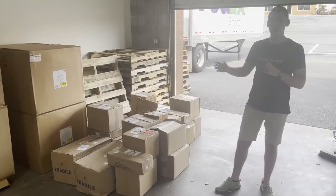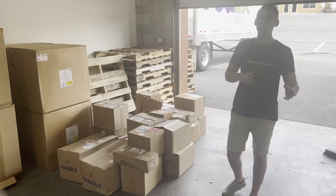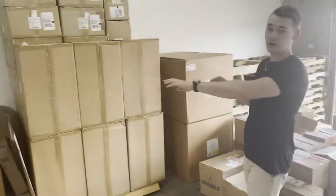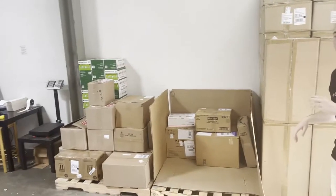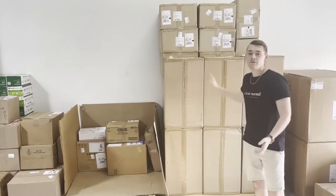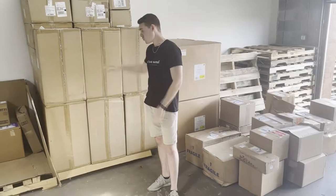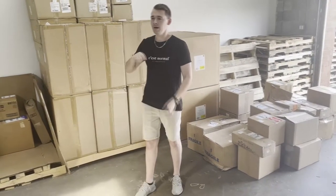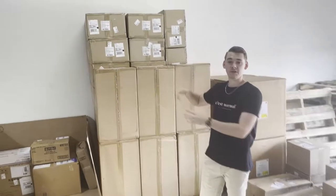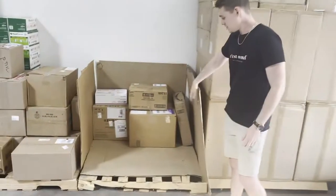It all gets dropped off here and then we have three different avenues of where the inventory would go next, because we don't only have my Amazon account and we aren't only a distribution company — we also have clients that we help prep for or run accounts for. This pallet right here is a palette of wholesale inventory. This is something you could have found on lvdistribution.com, ordered for yourself, and sold on Amazon for a profit. We did all the research, found this product from suppliers — it's not private label, it's an actual name brand that sells well on Amazon already — and we receive, label, and ship out this inventory for our customers.